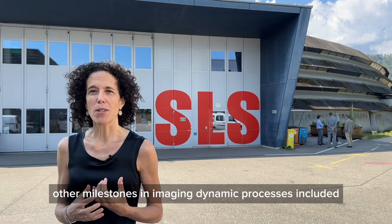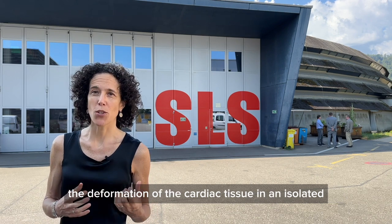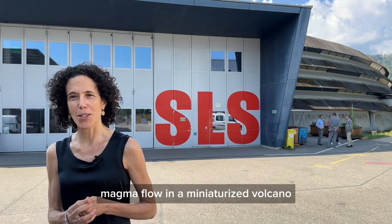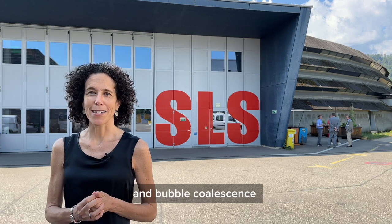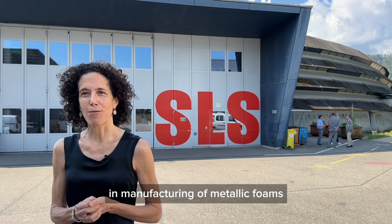In addition to the fly, other milestones in imaging dynamic processes included the deformation of cardiac tissue in an isolated beating mouse heart, magma flow in a miniaturized volcano, and bubble coalescence in the manufacturing of metallic foams.